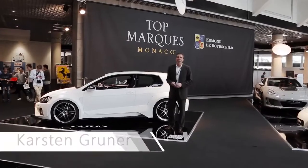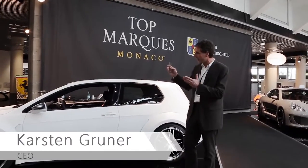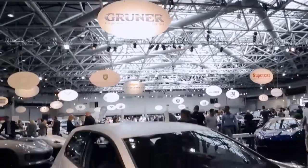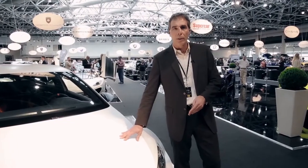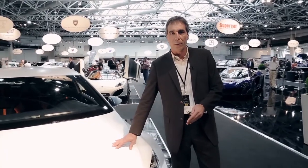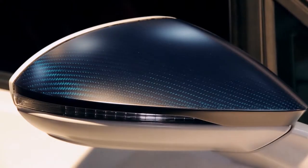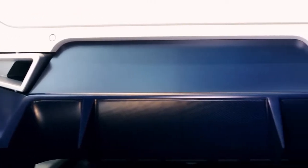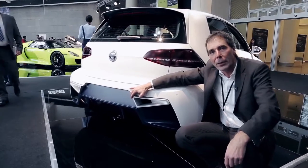I'm Carsten Gruner, CEO of the company Gruner, and this is our Zipper car. The two-liter engine has 500 horsepower and over 600 Newton-meters. You see in the front big intakes for engine cooling and intercoolers. The X-House gets higher for a bigger diffuser in blue carbon for more downforce in the rear.